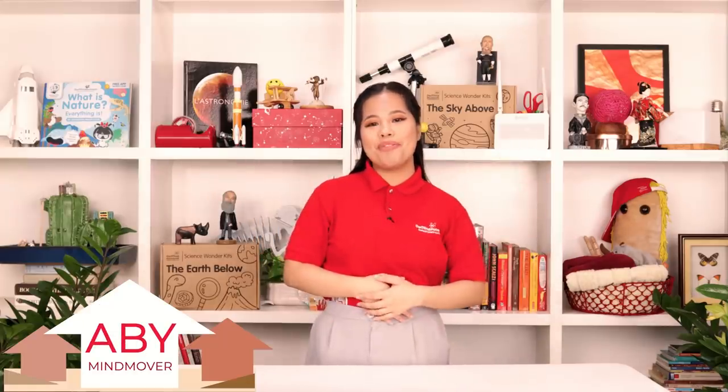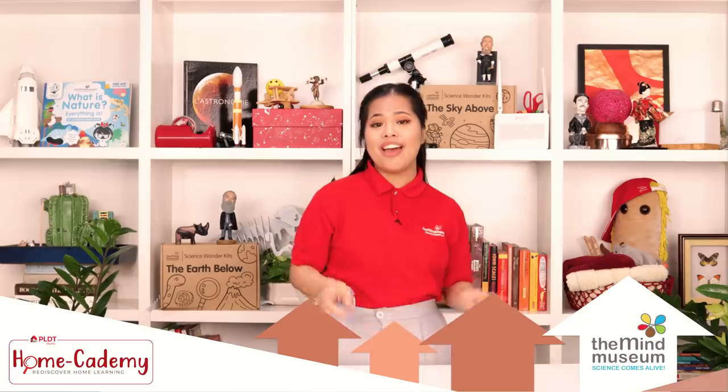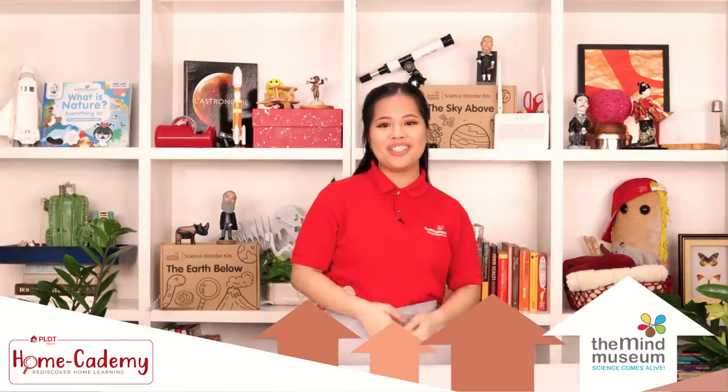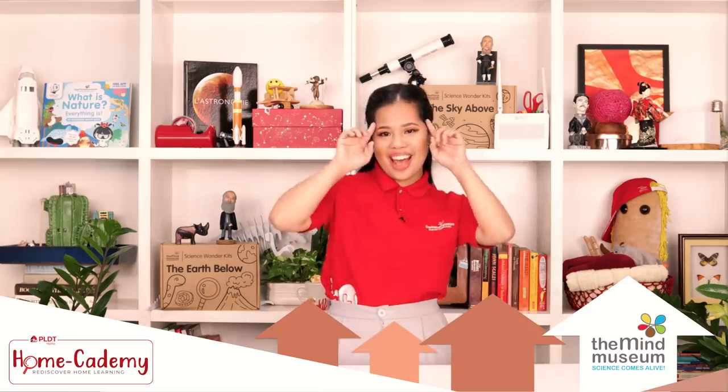Hello! I'm Mind Mover Abby from the Mind Museum. This episode of Mind at Home is part of PLDT Homecademy. In this series, we will tinker with technology to bring you all the wonders of experimenting with your hands and your minds.